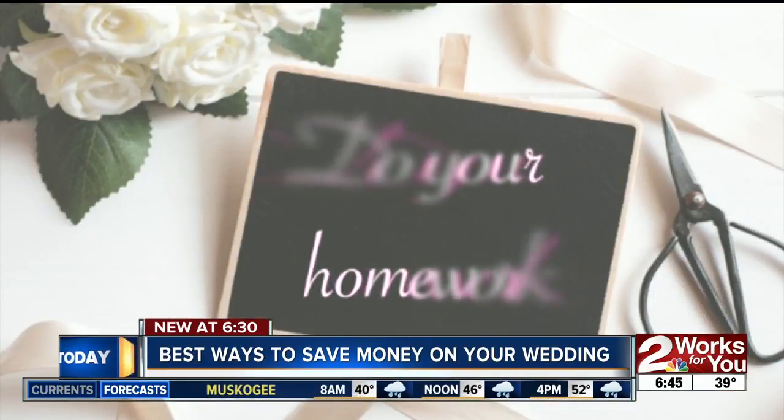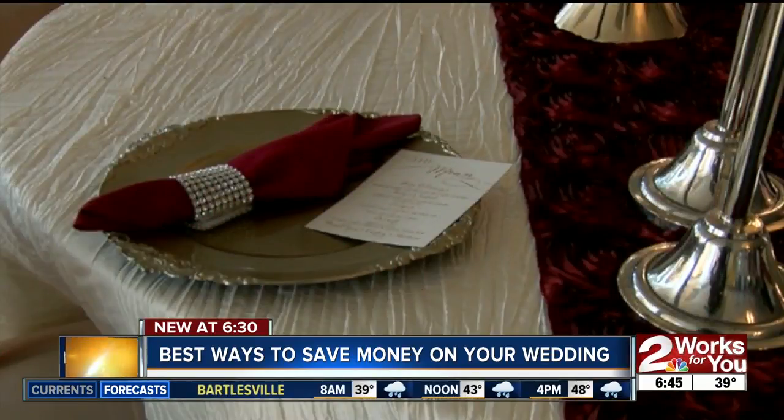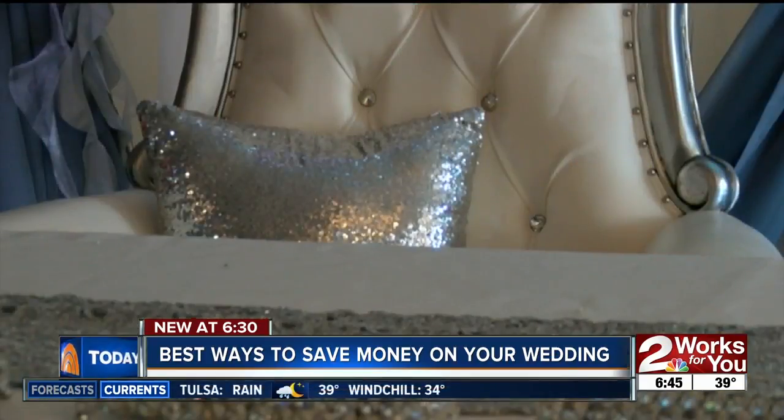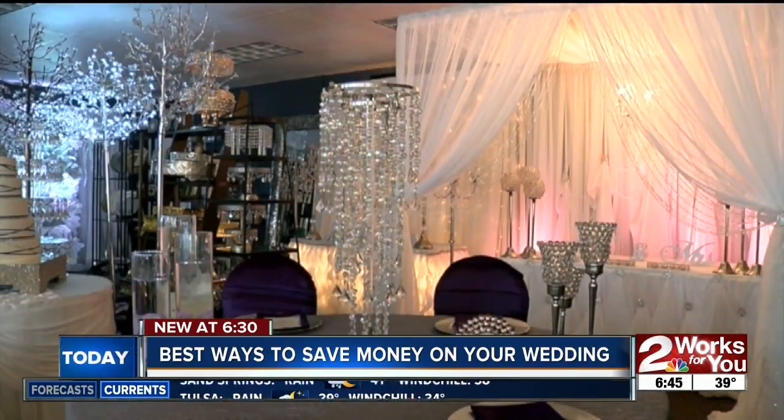Tip number four: do your homework. Look for red flags from vendors — like if they don't answer you within 24 hours, or if your vendors are dancing around the price. And don't forget to ask upfront about any hidden fees or surcharges.